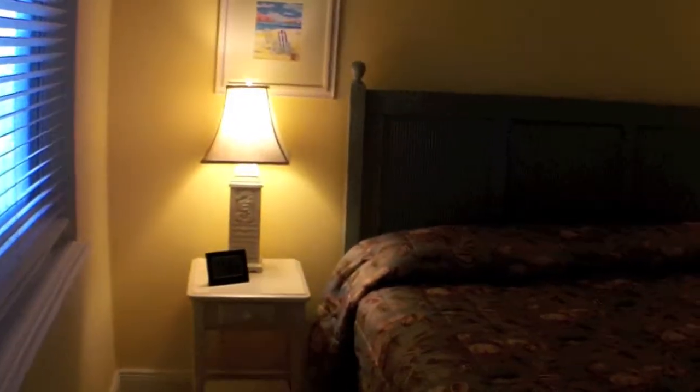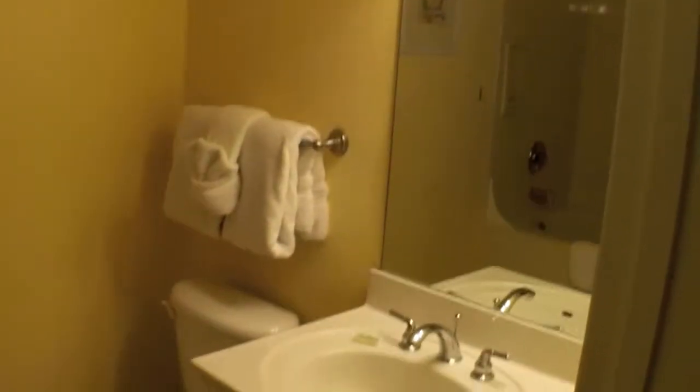Here we are in the master. Again, this unit is 1,125 square feet — one-bedroom-plus-a-bunk — which is a little larger than a lot of the other one-bedroom-plus-bunk units you'll see on the beach. A lot of those are only in the high 800 to 900 square foot range. This is a standard floor plan where the master is not on the Gulf in most one-bedroom-plus-bunk models.